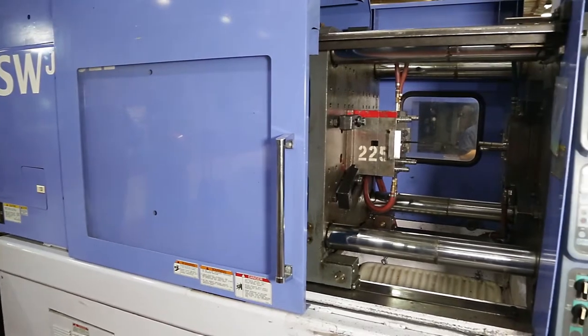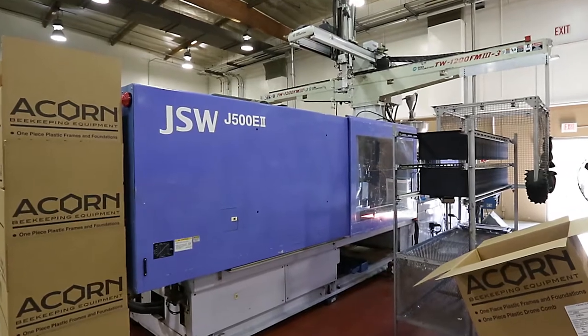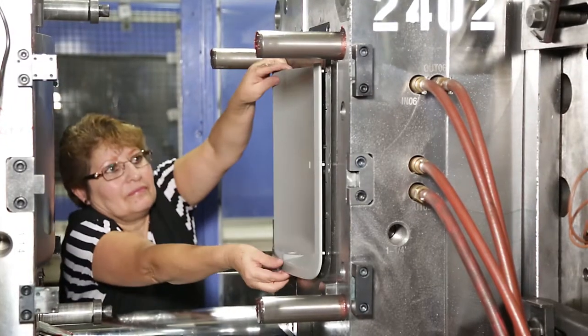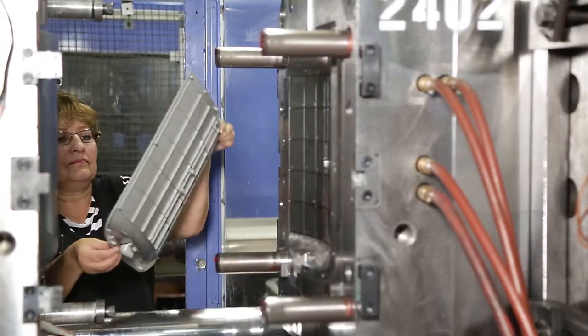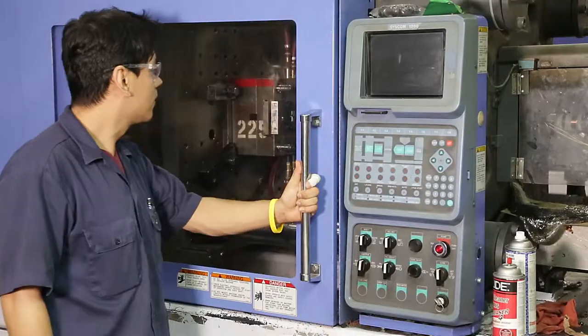Of the 26 injection molding machines that we have here at Acorn GenCom Plastics, 18 of them are JSWs. We love working with JSW machines because they're highly reliable. The smallest JSW we have here is a 55-ton and the largest being a 500-ton.